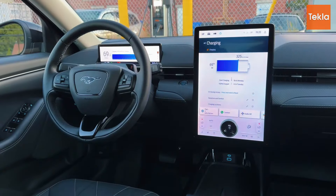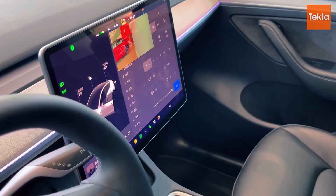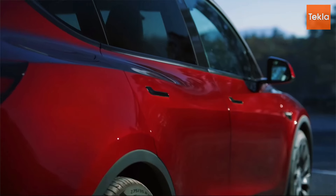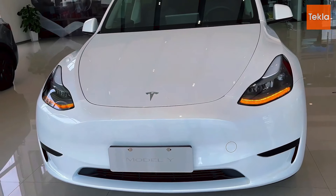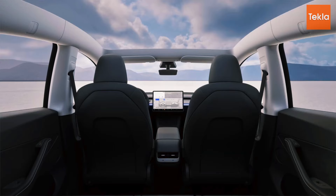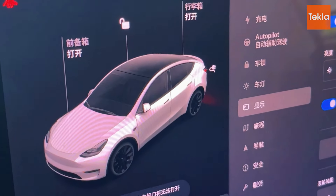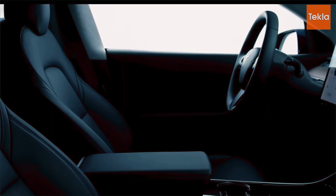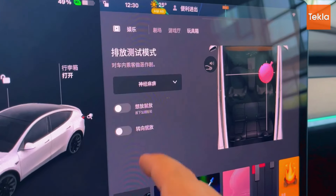Starting with the Tesla Model Y, its exterior features a sleek and modern design that is instantly recognizable. The smooth lines and aerodynamic shape enhance its visual appeal and contribute to its efficiency. The Model Y's bold front, sharp headlights, and minimalist styling give it a futuristic vibe that aligns perfectly with Tesla's brand. Inside, the Model Y continues to impress with a spacious and airy cabin centered around a large 15-inch touchscreen that controls almost all vehicle functions.